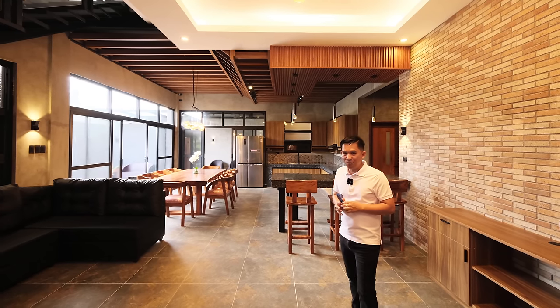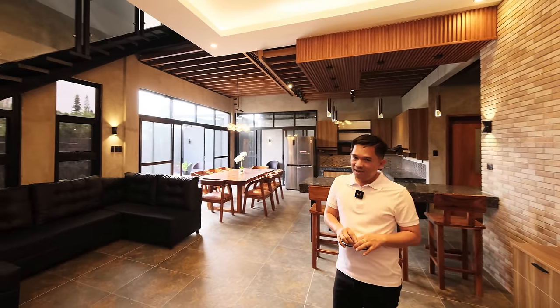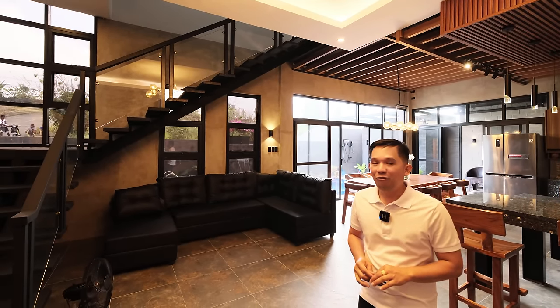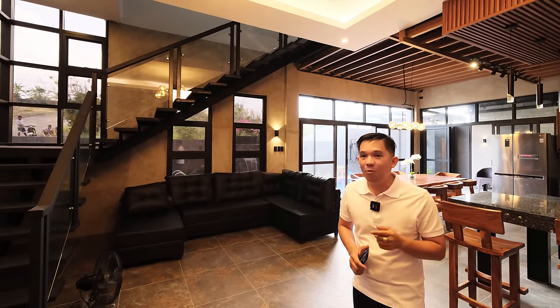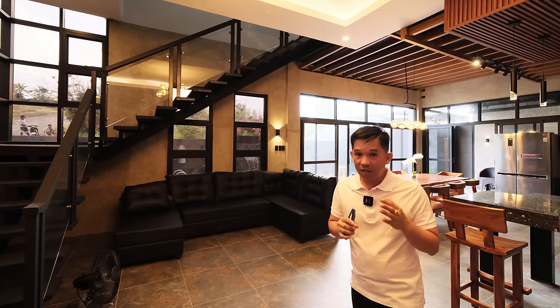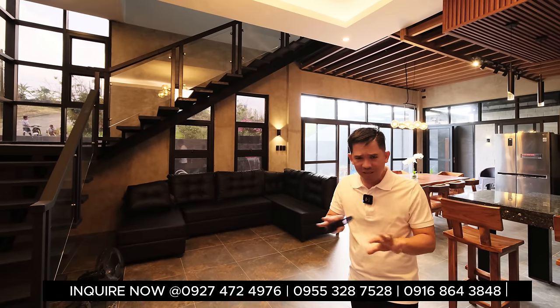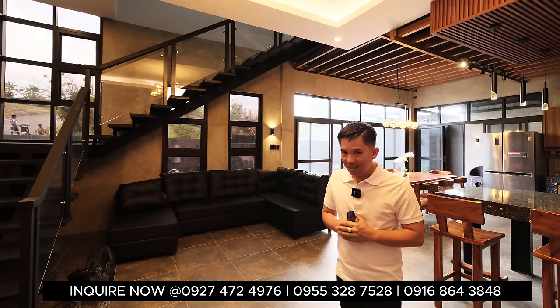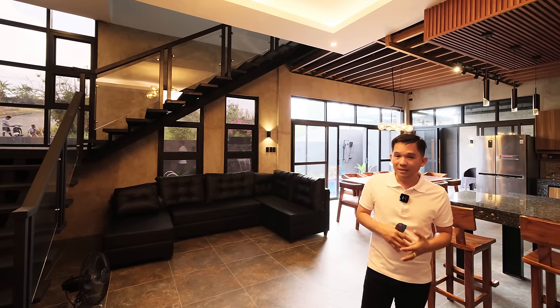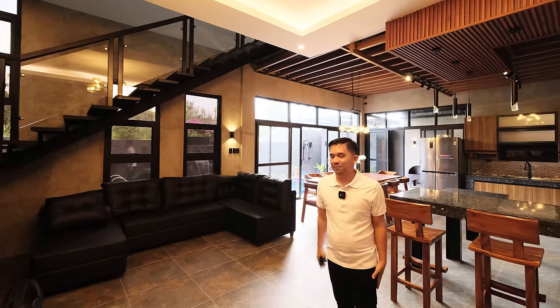Anyway guys, if you enjoyed our house tour today, give us a like, comment, and share with your extended family. Similarly, if you know someone looking for a retirement home or a retreat house here in this mountainous, very touristic area of Tagaytay City, you can share our video with your friends, colleagues, and teammates.